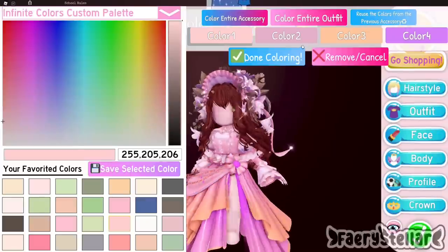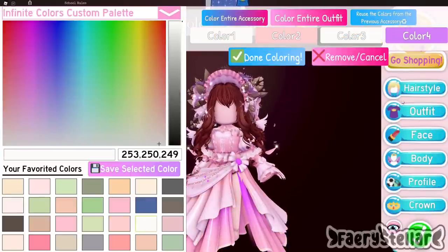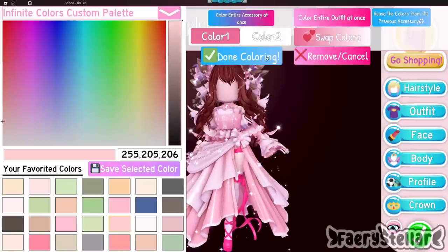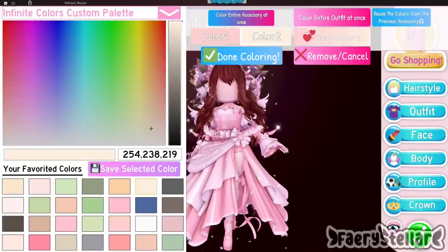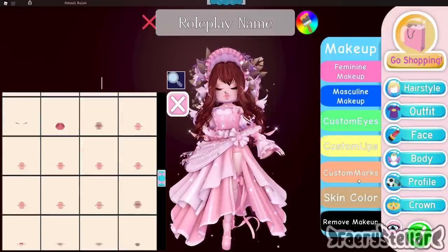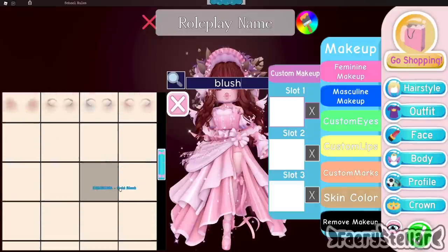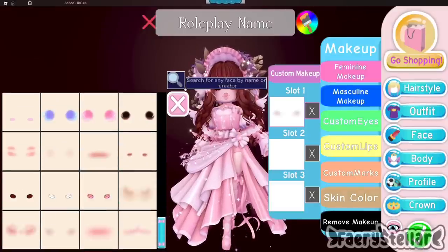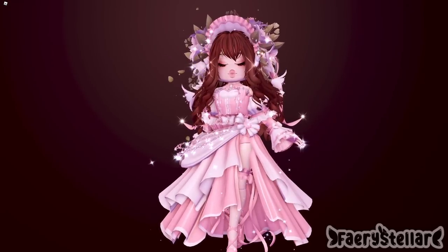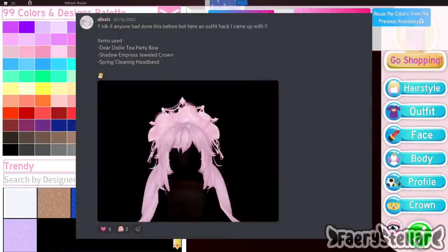Now I will be making these outfit hacks into a real outfit. I decided to change the skirt to the summer fantasy skirt instead so it can match the head accessories better. Dear Dolly heels matched well so I decided to add that too. For the face I kinda just went with anything — I don't think I have used these eyes before. Here is the final outfit. I might make a video inspired by it soon.